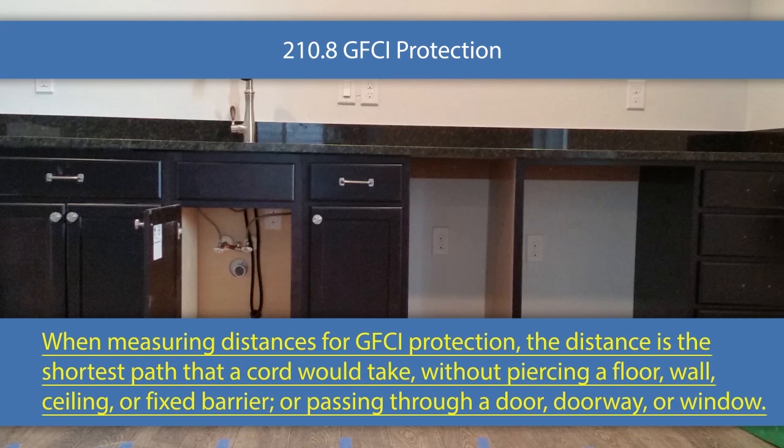The code has never told us how to measure before. There are certain rules that have a measurement — sinks, for example. You're going to see a rule here that says you have to have GFCI protection within six feet of a sink. What does that mean? What if I have a sink and on the other side of the wall, not even in the same room, I have a receptacle — is that within six feet of the sink? I guess if you read it literally, that is within six feet, but not anymore. Now we're not measuring it as an all-encompassing radius around the sink; it's the shortest path that a cord would take.